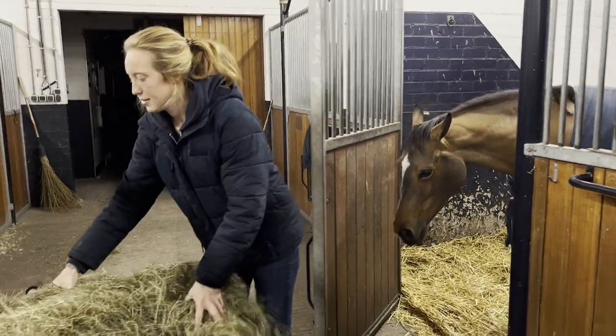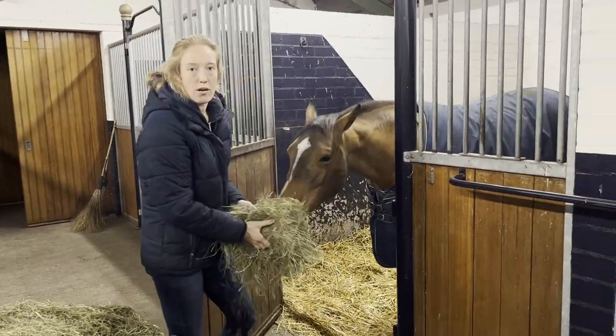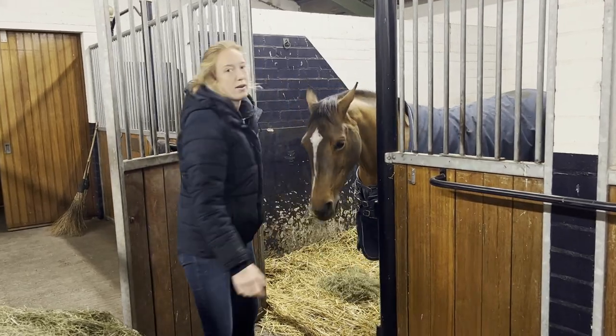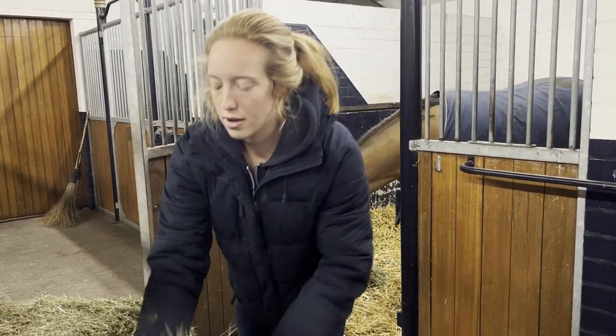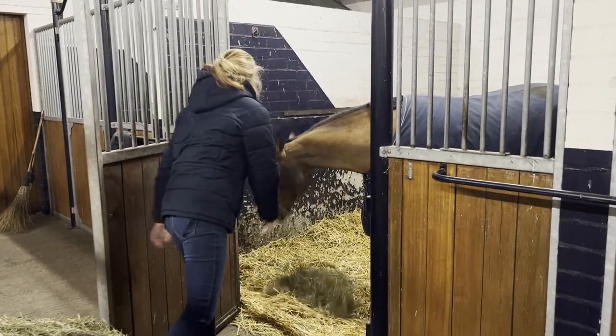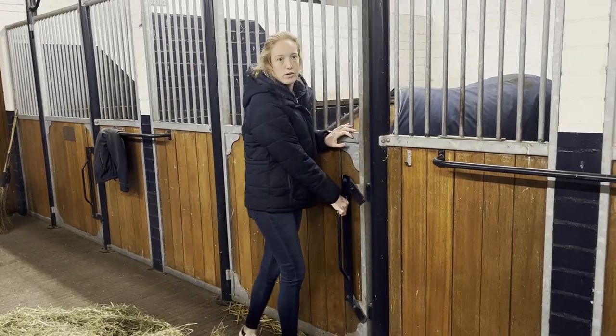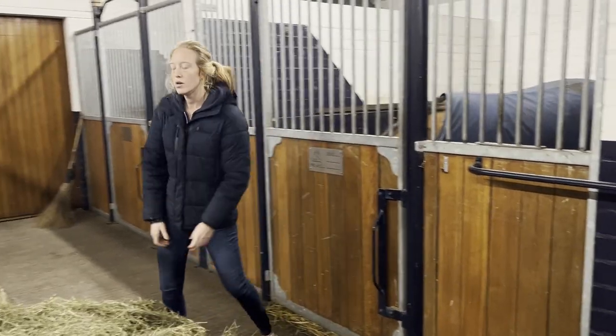Do the horses know that they are going to travel? Yeah, I think they know. They get clipped before almost every show, especially in the winter when their hair grows so fast. They get washed yesterday by the grooms at home already, so normally they know a little bit. But they are used to traveling, so normally they know.